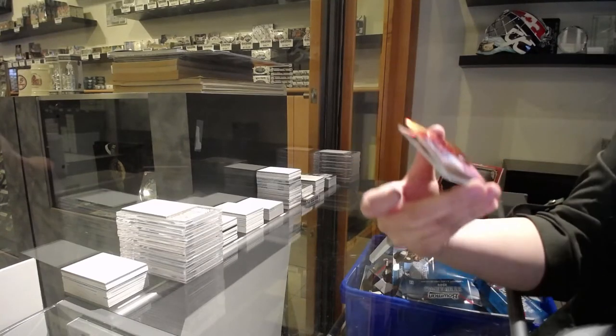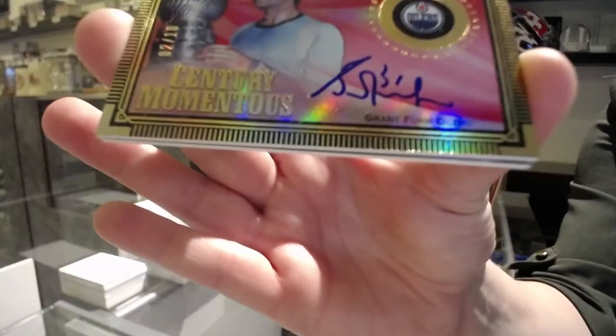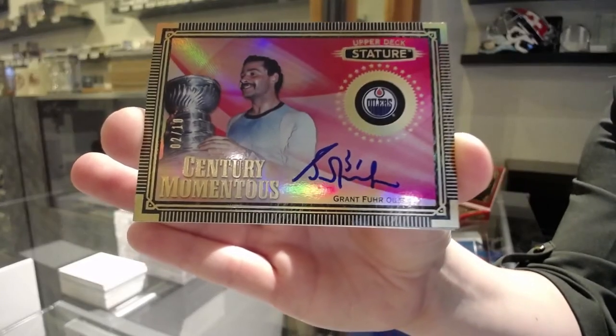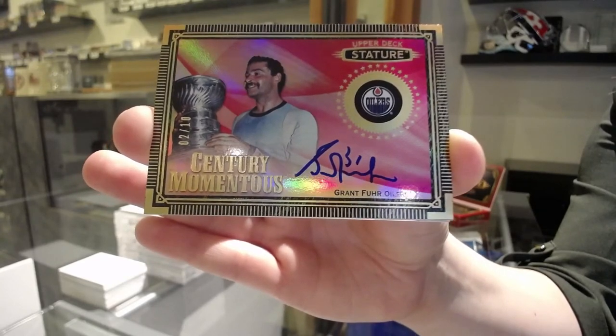Very cool! Century Momentous, red otto, numbered to $10 — Grant Fjord.